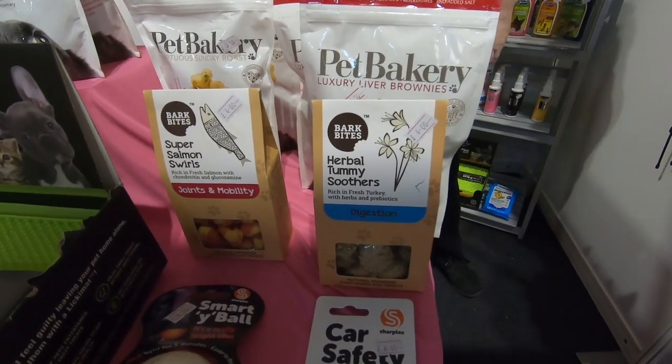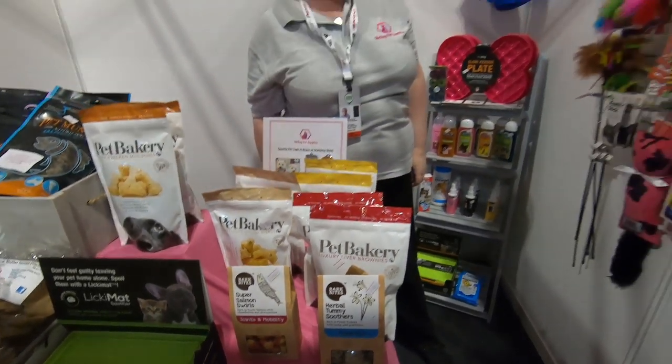We've got herbal tummy soothers — I haven't seen those before. They're great for upset tummies.